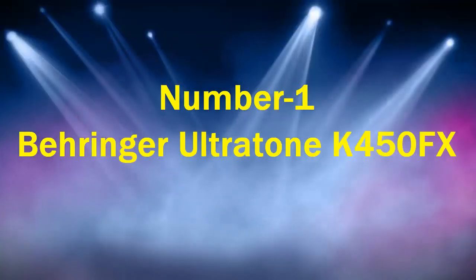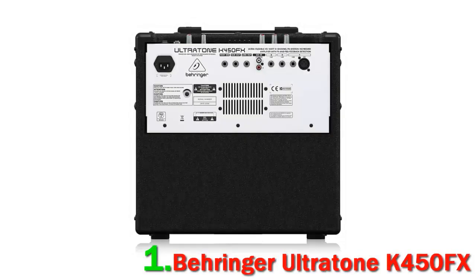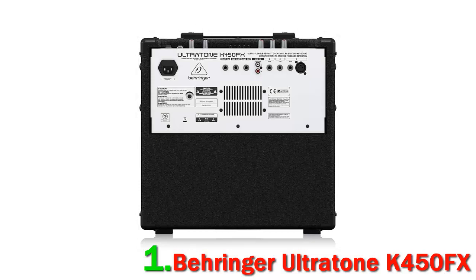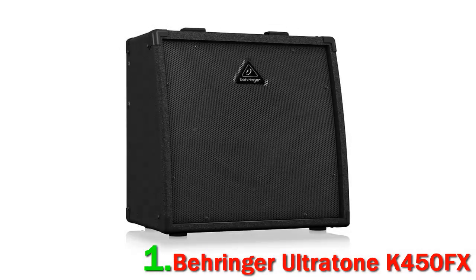Number 1: Behringer Ultratone K450FX. If you're looking for an amp that offers you power and clarity, then the Ultratone K450FX will be right up your street. The reason for the quality, full-range sound is down to the 10-inch Bugera speakers, which are designed and crafted by hand. These speakers are up there with the very best on the market and are used by professional musicians around the world.